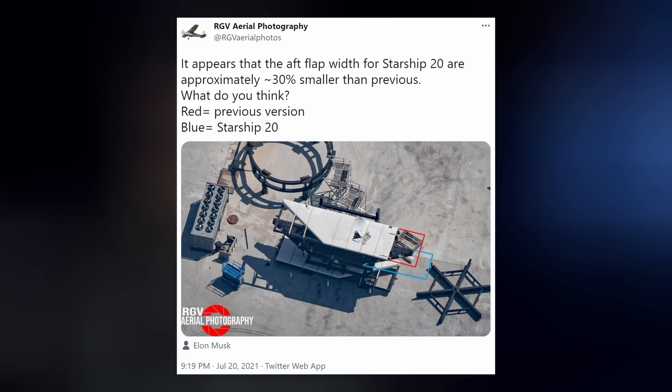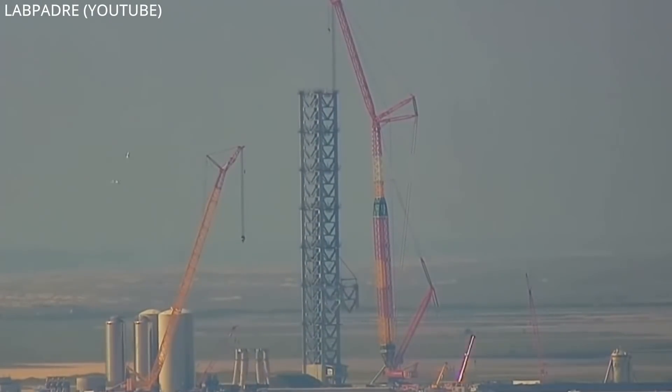Elon says flight tests showed that they can make Starship's body flaps narrower and lighter. But to get to orbit, a launch tower is needed. Some assembly required.